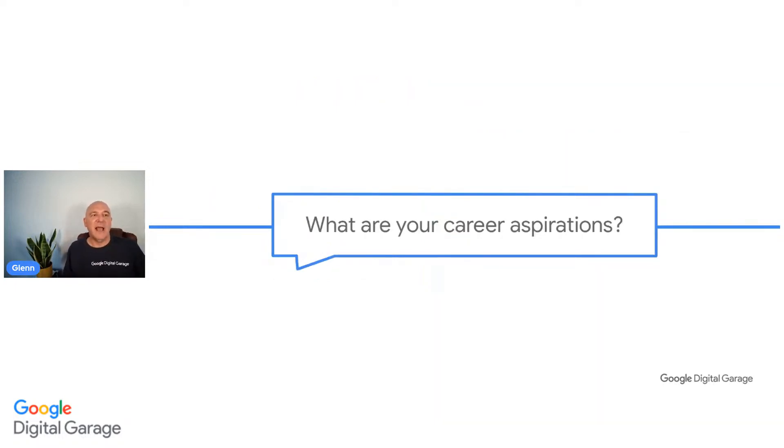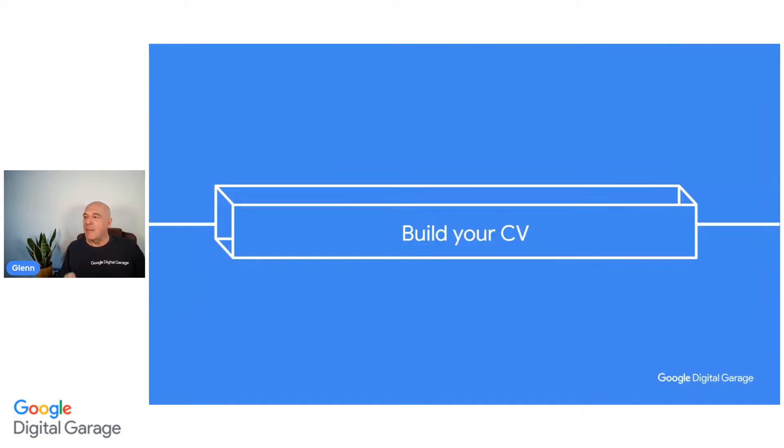Let's now have a quick look at what your career aspirations might well be. Let us know why you're here, whether you're building your first CV or updating your current CV. What are you actually working towards? We'd love to know - let's get the community going in the chat. A massive hello to everybody - it's really great when people interact, it makes it a lot more fun. So let's move into the first section and have a look at building our CV.